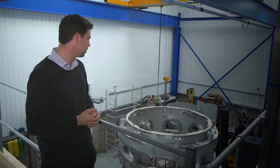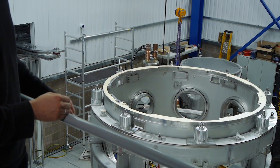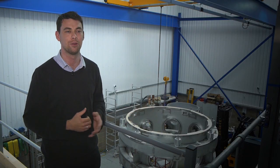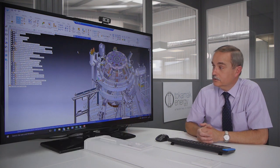Here you can see our Tokamak ST40 device, and we've built this very quickly over two to three years with the help of Solid Edge. This is the configuration model for ST40, the machine we're currently building.